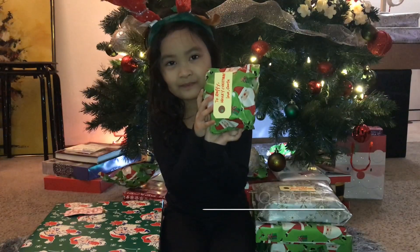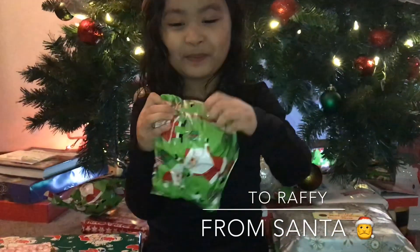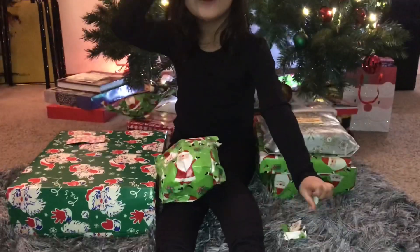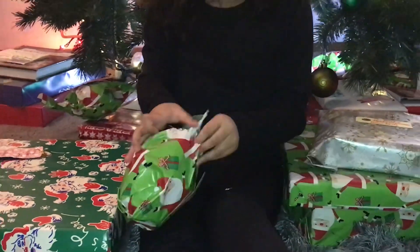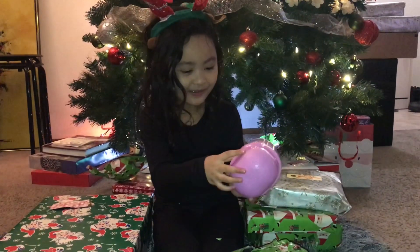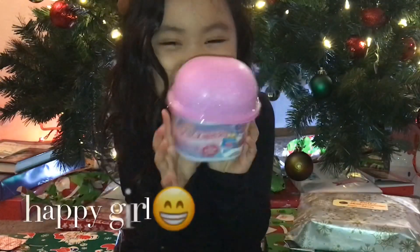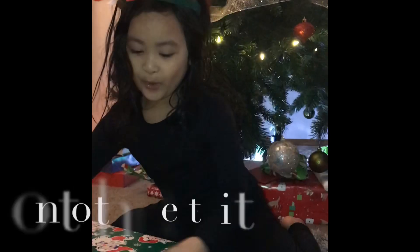So, to Rafi, Merry Christmas! It's from Santa! Okay, let's open it. Guys, I got this! What are those? Nom Noms! It's the Nom Noms! I love Nom Noms, I really like it. Okay, let's open them!